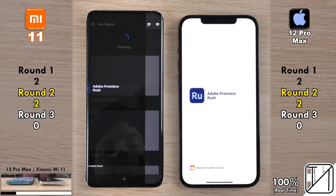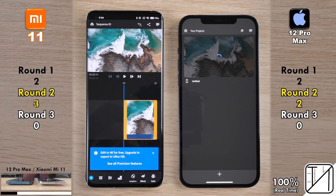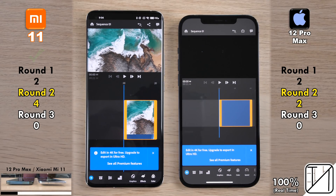Going into Adobe Premiere Rush, the Xiaomi Mi 11 opens it quicker, getting its third point and pulling ahead of the iPhone 12 Pro Max — now with four points as opposed to two. Opening the project was also slightly quicker on the Xiaomi. Stick around because we're getting into some really interesting benchmarks later with Geekbench and 3DMark — the results are really interesting.